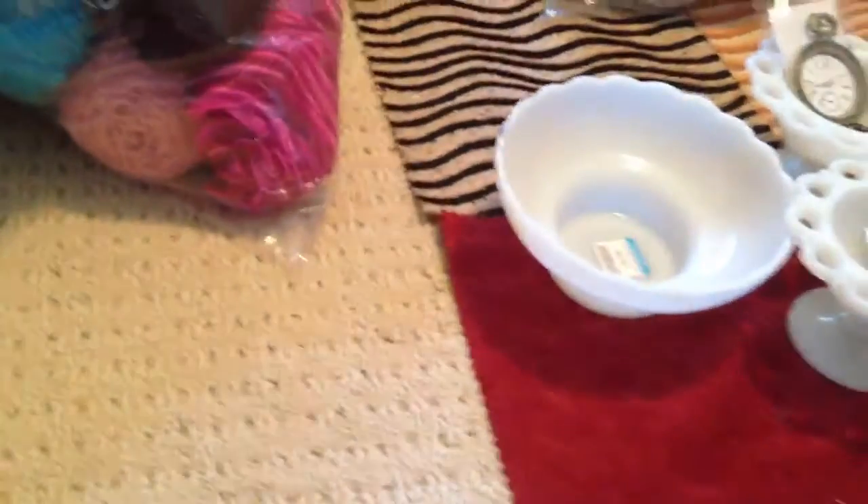Kind of a brownish color — sorry for the noise, I don't want to take it out. And that's a pretty cool black and metallic. Yeah, so that's all I got, you guys.